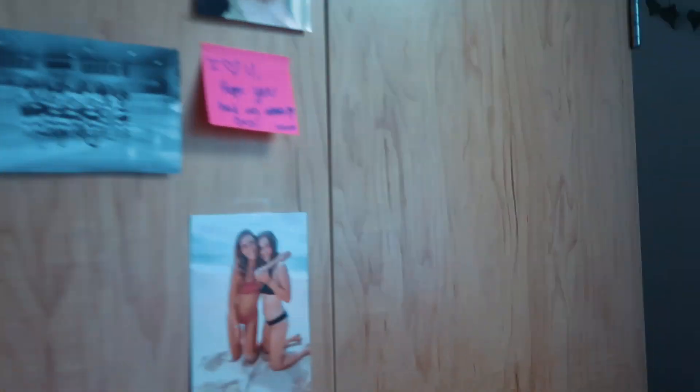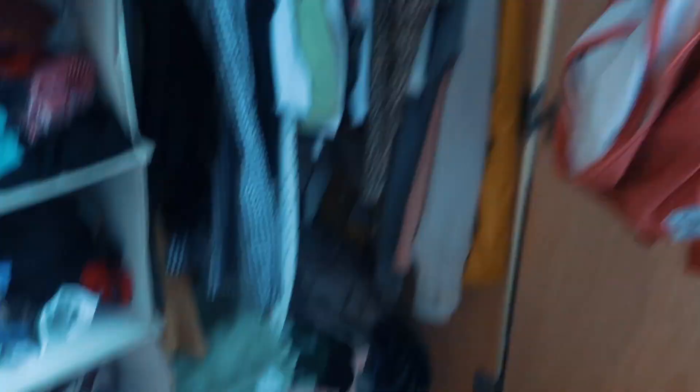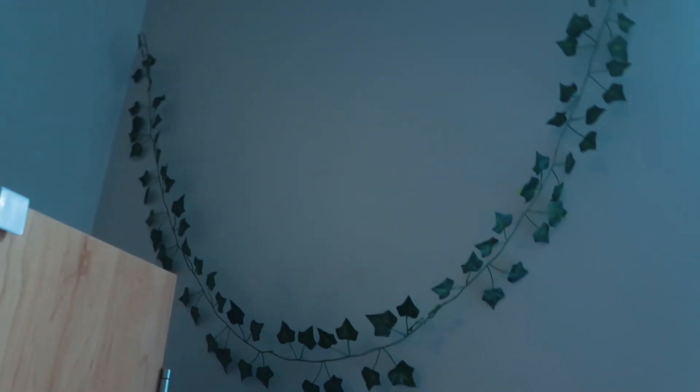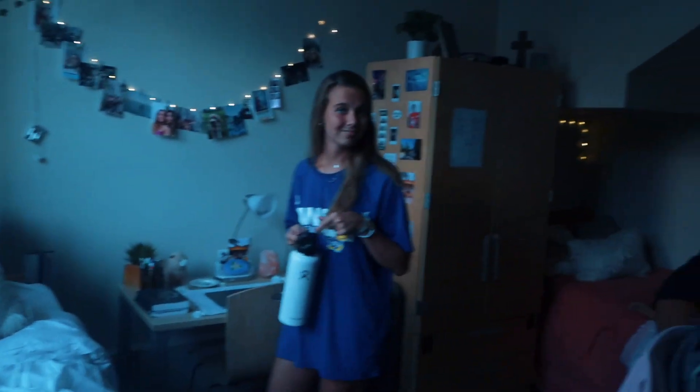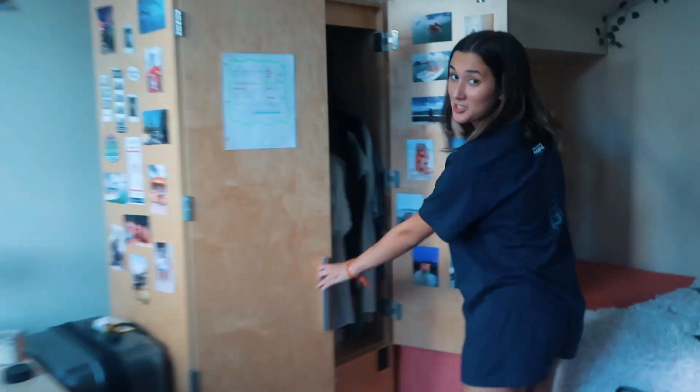Here's my mirror, it's from Target. And then here's my closet with some pictures on it - if you open it up, I've got my bags, some clothes; it's a good size and it has two drawers at the bottom. I've got some cute little plants up at the top, some more vines over here, there's my laundry basket and my suitcase.